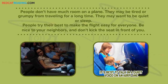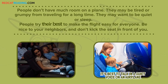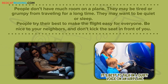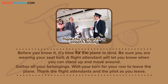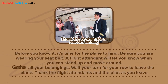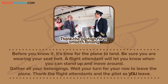People don't have much room on a plane. They may be tired or grumpy from traveling for a long time. They may want to be quiet or sleep. People try their best to make the flight easy for everyone. Be nice to your neighbors, and don't kick the seat in front of you. Before you know it, it's time for the plane to land. Be sure you are wearing your seat belt. A flight attendant will let you know when you can stand up and move around. Gather all your belongings. Wait your turn for your row to leave the plane. Thank the flight attendants and the pilot as you leave.